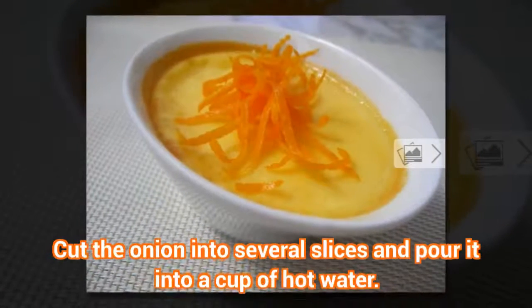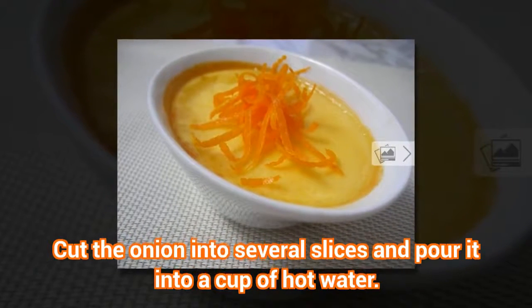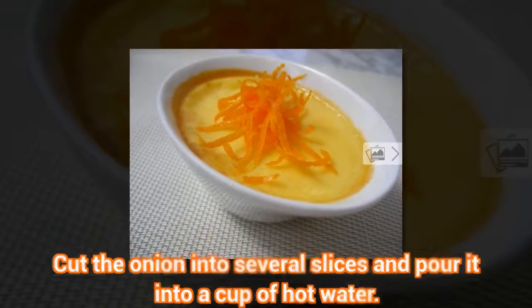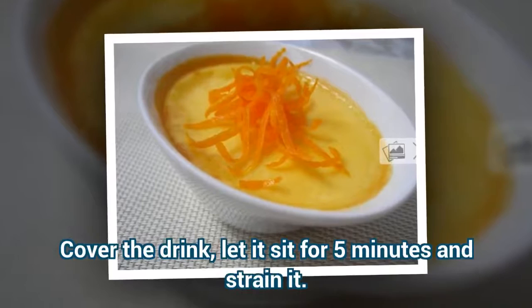Preparation: Cut the onion into several slices and pour it into a cup of hot water. Cover the drink, let it sit for five minutes, and strain it.